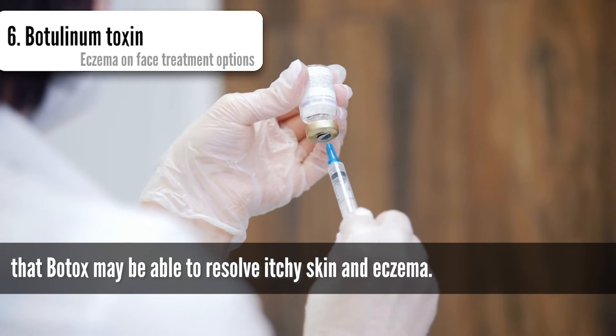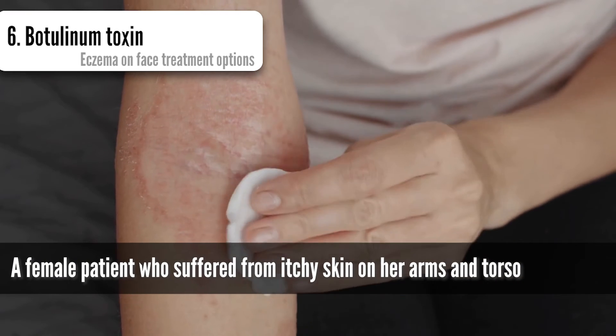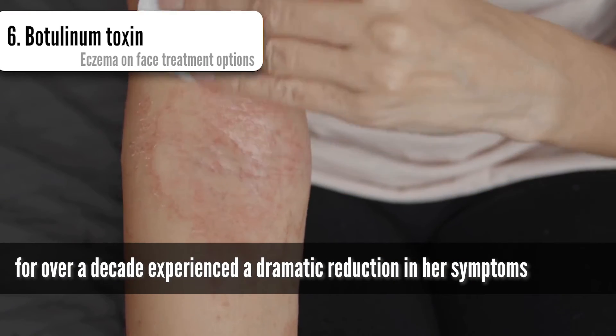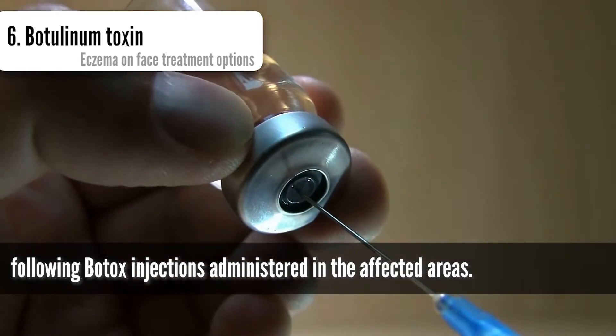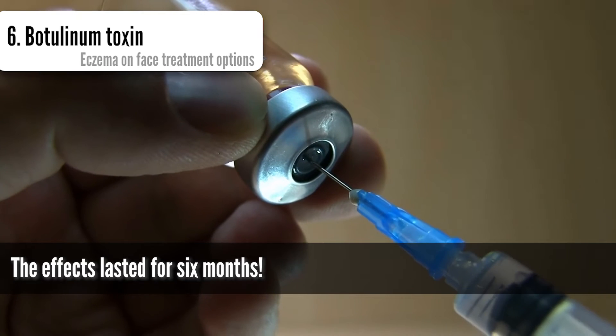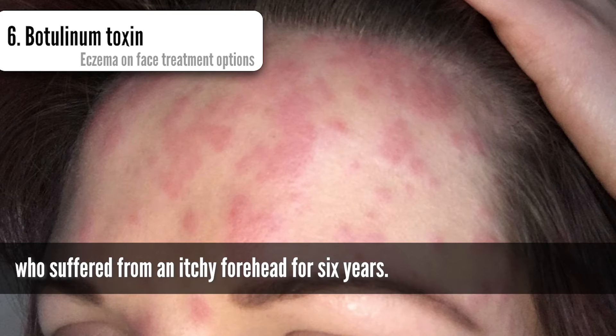Botulinum toxin: research from Edinburgh University in Scotland has found that Botox may be able to resolve itchy skin and eczema. A female patient who suffered from itchy skin on her arms and torso for over a decade experienced a dramatic reduction in her symptoms following Botox injections administered in the affected areas. The effects lasted for six months. Treatment was also successful for another female patient who suffered from an itchy forehead for six years.